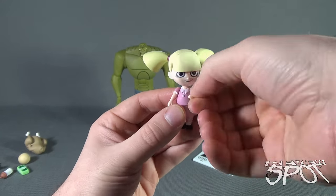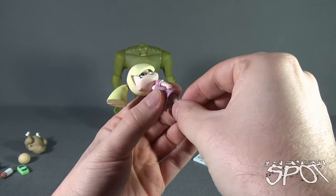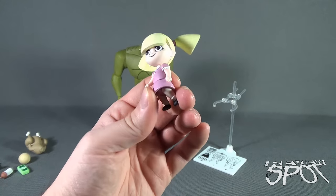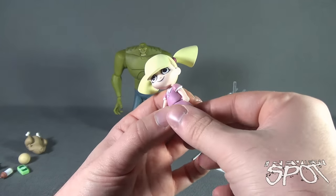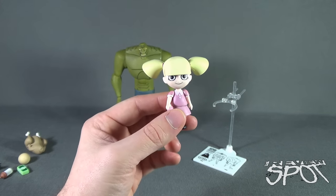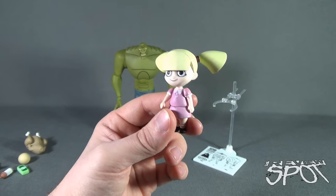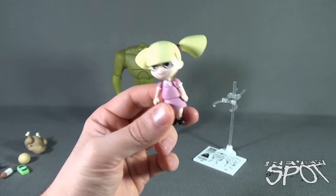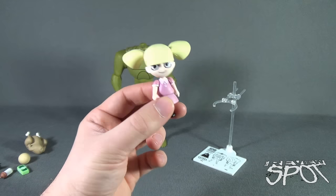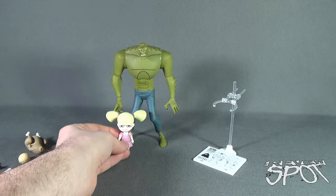Baby Doll's articulation includes a swivel in the head, swiveled arms, a swiveled waist, and hinges in the legs — individual hinges so the legs can move independently. She's not bad but not fantastic — she wouldn't make my top list of figures. I'm glad they included her with Killer Croc rather than waiting and never getting a Baby Doll figure. Wish she had a display stand, but as I mentioned, you can prop her up against Killer Croc's leg.